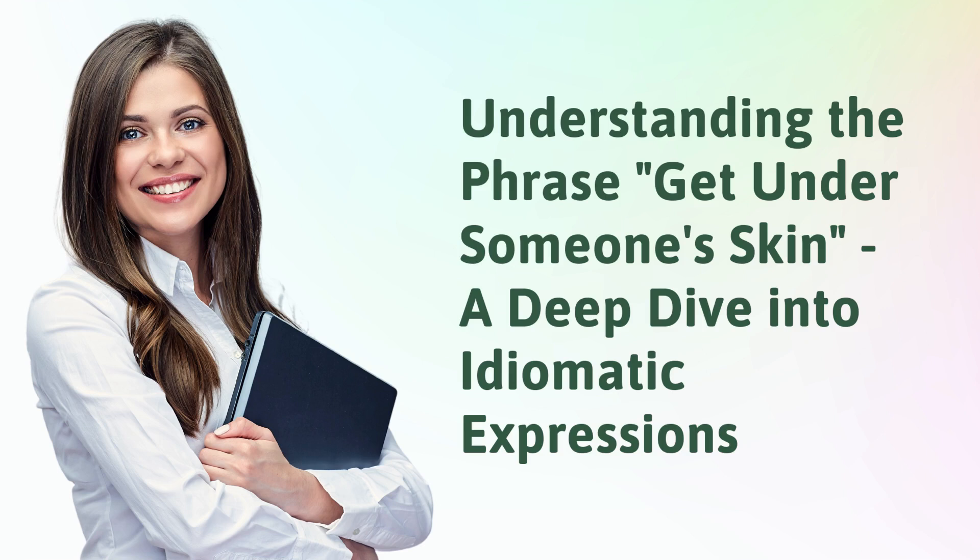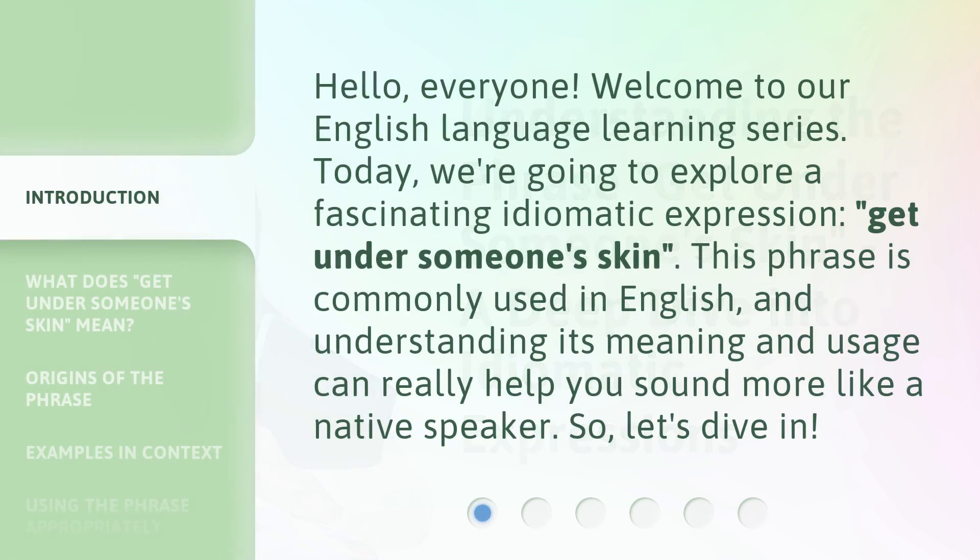Understanding the phrase 'get under someone's skin' — a deep dive into idiomatic expressions. Hello, everyone. Welcome to our English language learning series. Today, we're going to explore a fascinating idiomatic expression: 'get under someone's skin.' This phrase is commonly used in English, and understanding its meaning and usage can really help you sound more like a native speaker. So, let's dive in.